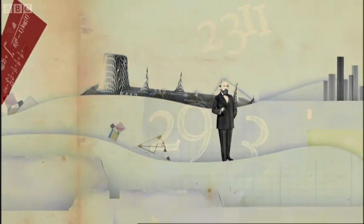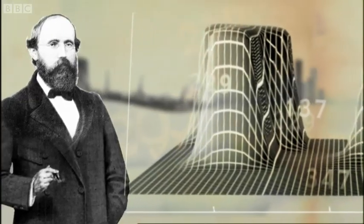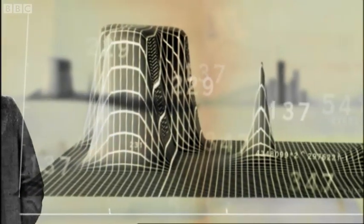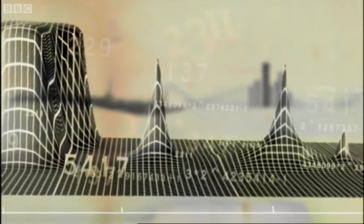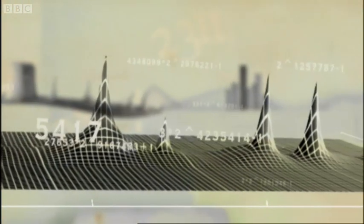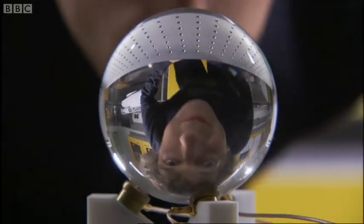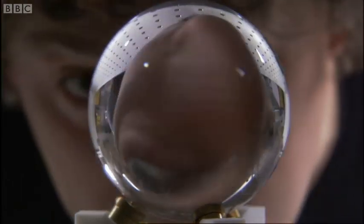The contours of Riemann's graph appear to expose the hidden pattern of the primes that's eluded mathematicians for centuries. But a recent breakthrough in analysing this graph has unearthed some startling parallels between the abstract world of the primes and the physical world that surrounds us. Which is why Marcus has brought me here to the National Physical Laboratory.